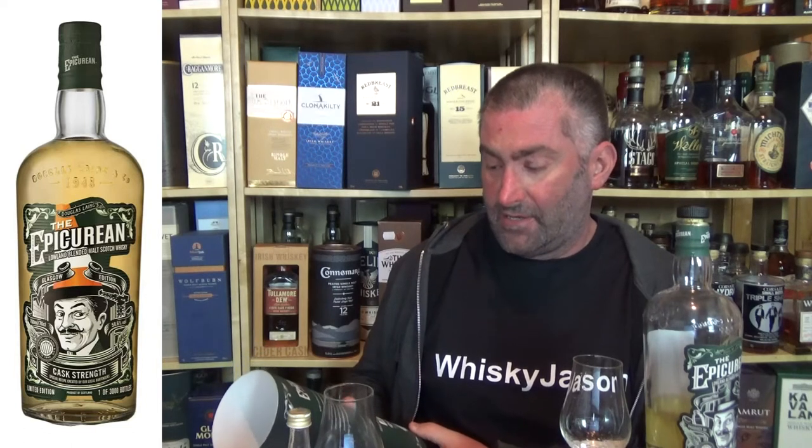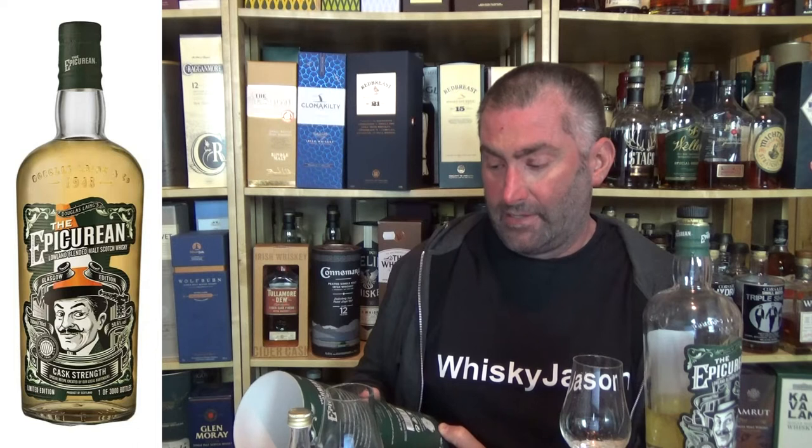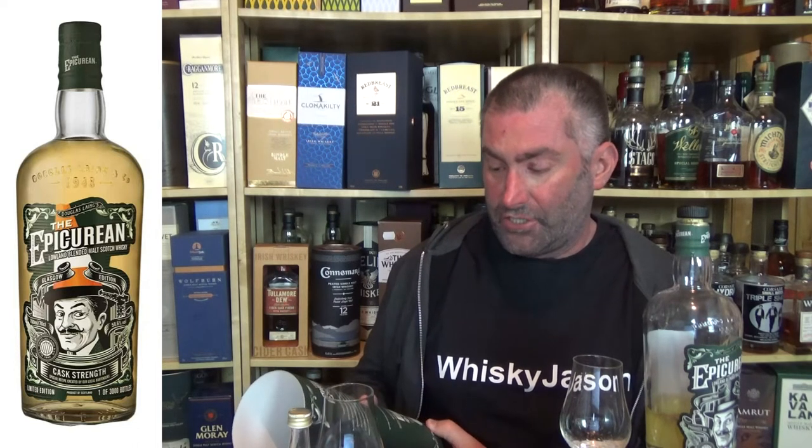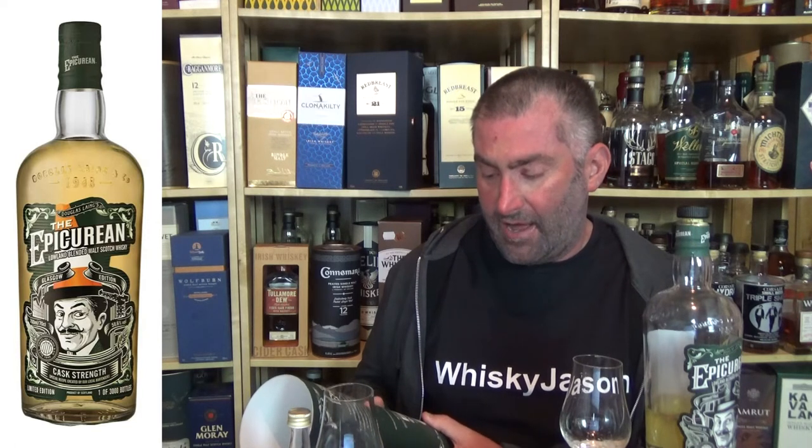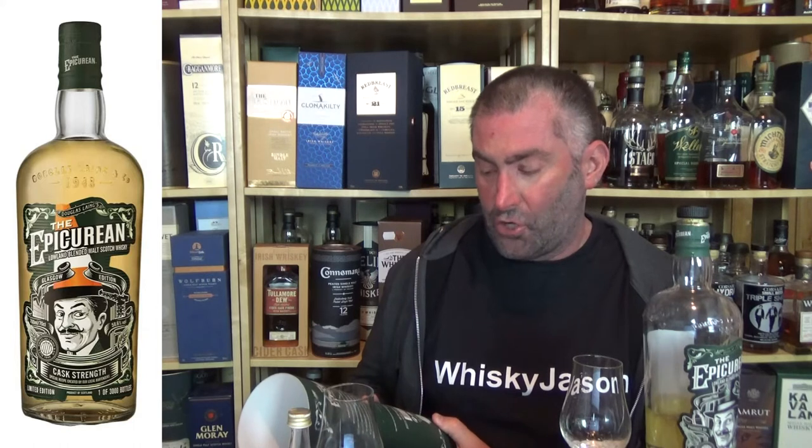From the tin: 'In the 1930s Glasgow city there lived a man so stylish and witty, with a cheeky grin and twinkling eye, his dram in hand was seldom dry. He tempted you with indulgent treasures, fine food and drink his undoubted pleasures. Exuding great knowledge and sophistication, our connoisseur deserved admiration. Around the town he gained such fame that Epicurean became his nickname.' That's the character behind this whiskey.